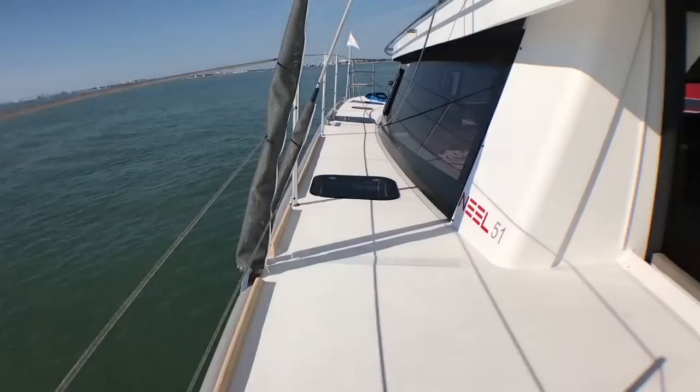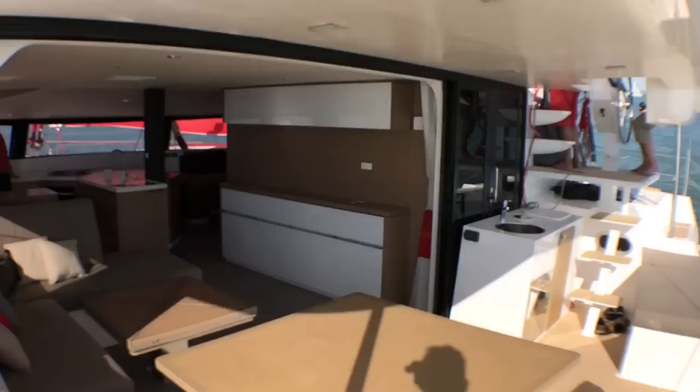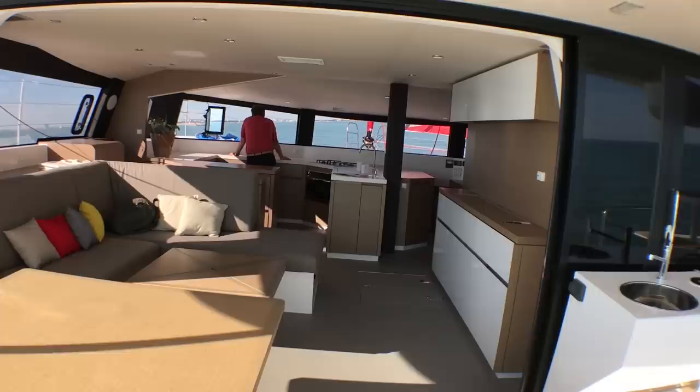That's the difference with sailing a trimaran versus a cat — there's a gentle breeze here, but we are certainly still heeling.